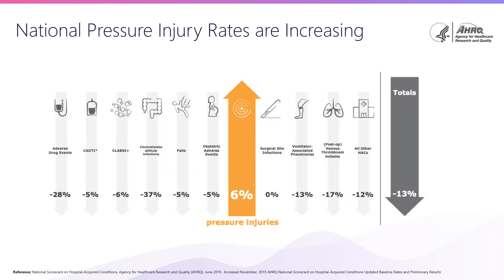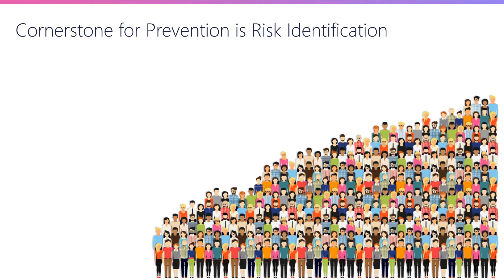Somewhat more alarmingly, despite the high prevalence of this problem and the amount of attention it gets within the healthcare system, this is a tenacious problem that is continuing to get worse. According to the Agency for Healthcare Research and Quality, over the last four or five years this problem has actually gone up — it's the only hospital-acquired complication that has gotten worse over that time frame. And the irony is that we know how to prevent this problem. While not every pressure injury is preventable, the vast majority are if proper preventative measures are applied.